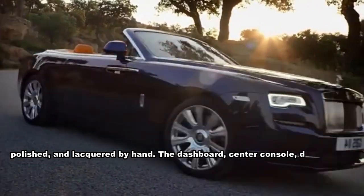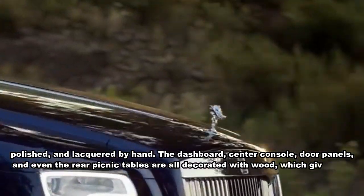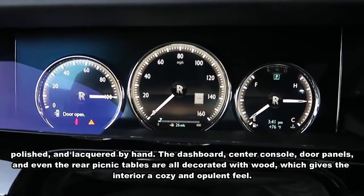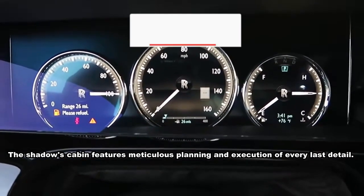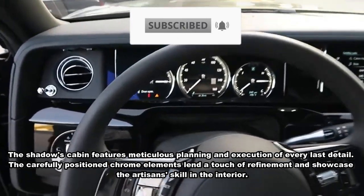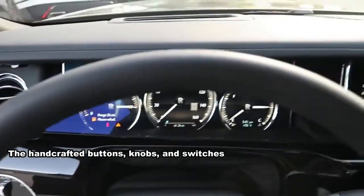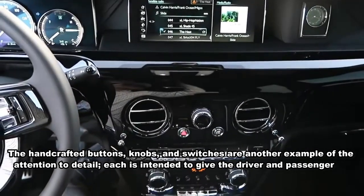The dashboard, center console, door panels, and even the rear picnic tables are all decorated with wood, giving the interior a cozy and opulent feel. Meticulous planning governs every last detail of the cabin. Carefully positioned chrome elements lend a touch of refinement, while handcrafted buttons, knobs, and switches are each intended to give the driver and passengers a pleasing and tactile experience.